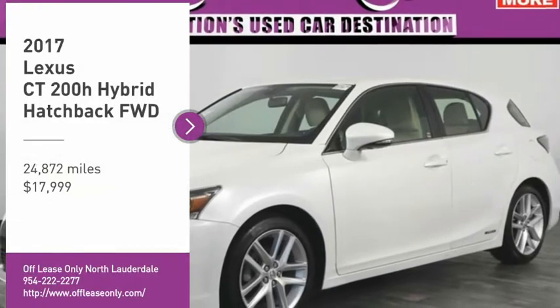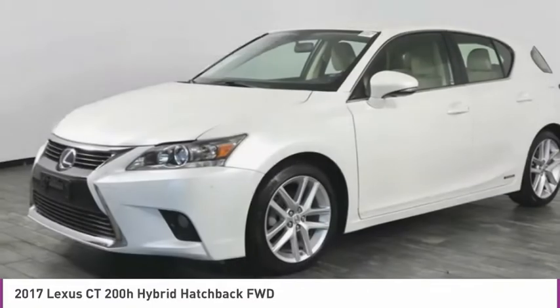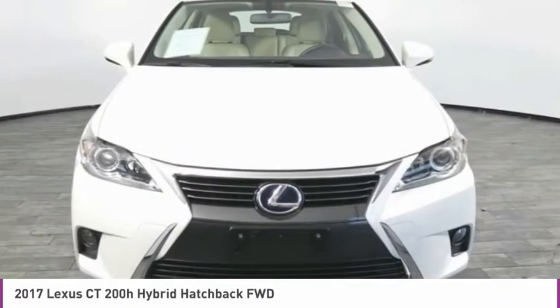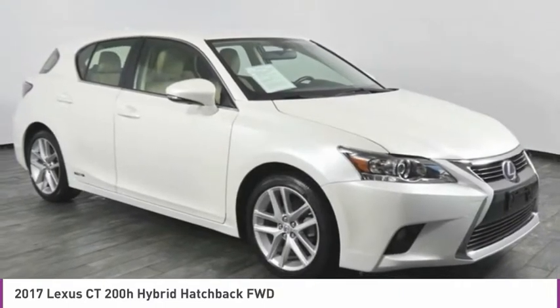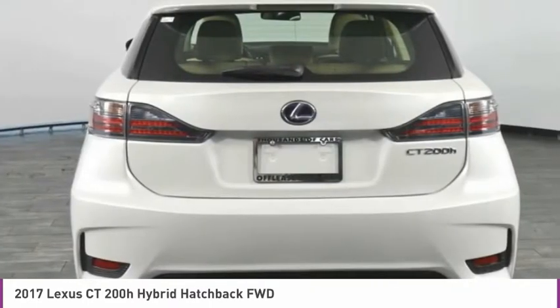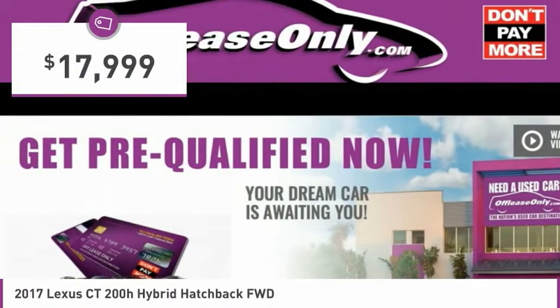Looking for the right vehicle? Check out the 2017 CT200H. The Lexus CT200H Hybrid pairs exceptional fuel efficiency and superior handling ability with aggressive styling to create a luxury hybrid vehicle that looks great and handles even better. Going green never felt and looked so good, and it's priced below $20,000.